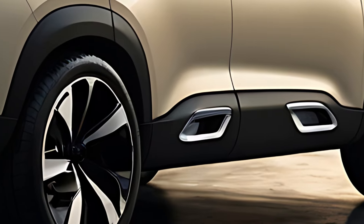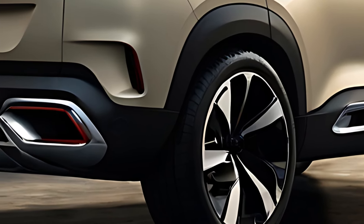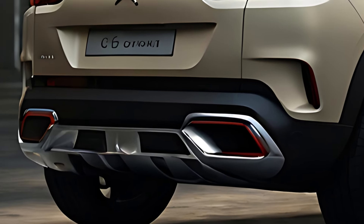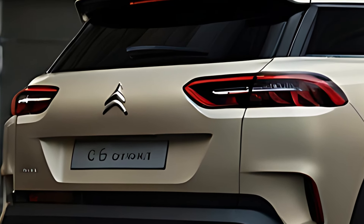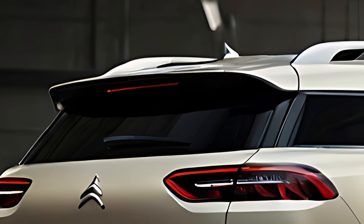One of the standout features of the 2025 Citroën C5 Aircross is its emphasis on comfort. The cabin is spacious and designed to offer a serene driving experience. Citroën's advanced comfort seats, which feature extra cushioning and ergonomic design, ensure both the driver and passengers enjoy a soft, supportive seating experience on long journeys.